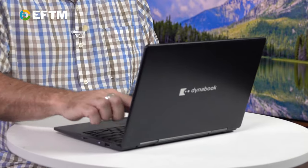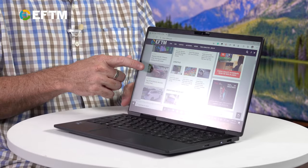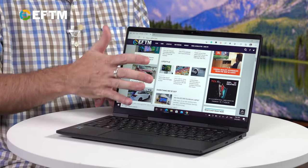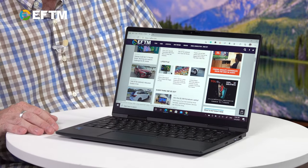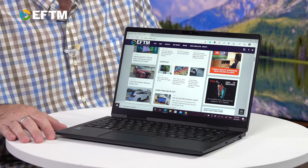Here's the thing about this screen which I find fascinating — it's a matte finish, yet it's still completely vibrant. I believe it's Corning Gorilla Glass, but I'm not testing the durability right now. My only complaint having used it for a little while is that it is very light and therefore feels very plasticky. You don't get that reassuring feel of a MacBook, and for $2,000 you could get a MacBook.